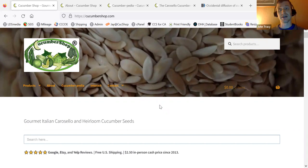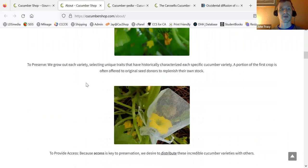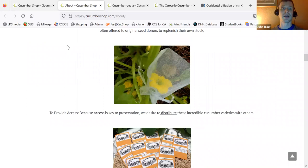This is not so anyone necessarily will buy my products, but just to kind of explain what Cucumber Shop is about and what we do. The About page says we discover as many carousel and other cucumbers as possible, preserve as many as we can, help the original donors replenish their seed stock, and then provide access to these cucumbers to others. So that's most of what we do.